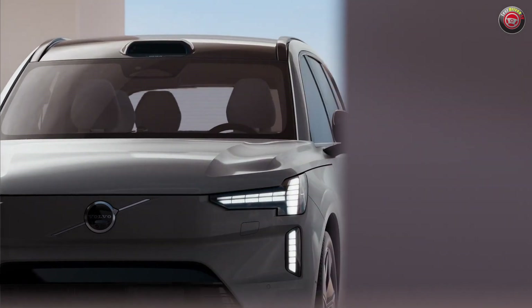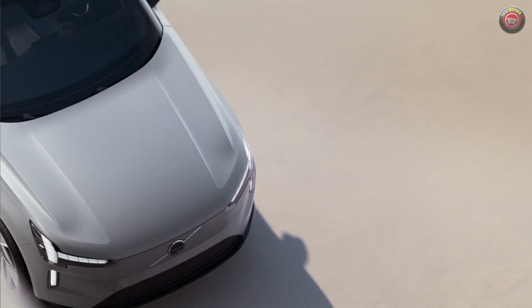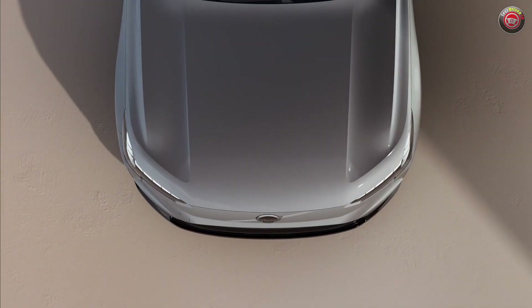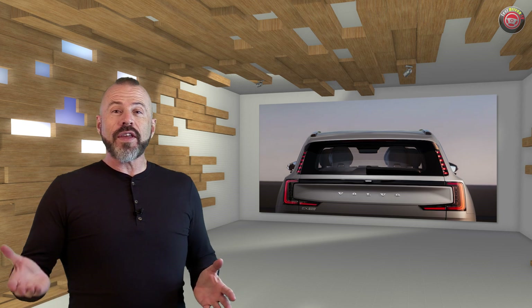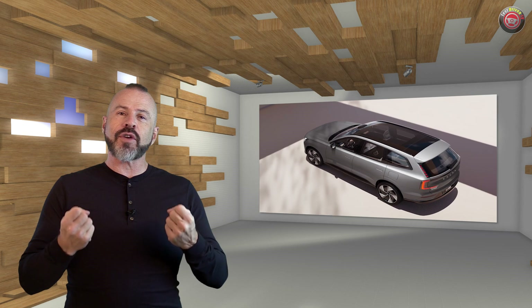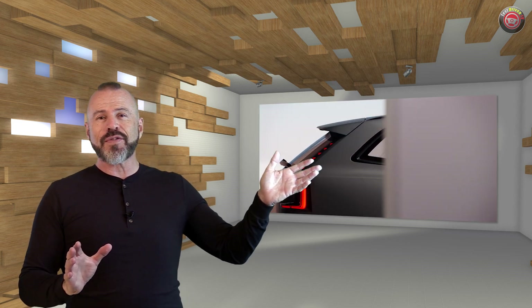Starting with the EX90, Volvo will be revealing one new fully electric car each year. By 2030, Volvo will become a 100% electric brand, with the goal of becoming climate-neutral in all aspects of production by 2040. If ever there was an indicator of where the automotive industry is going, it's Volvo switching over to be a 100% electric brand — and they're not alone. Over half the brands out there right now have plans to be 100% electric within the next 10 years. It's the way of the future for sure.